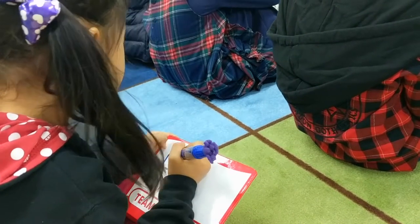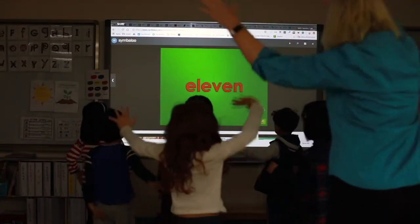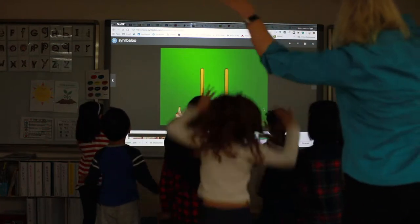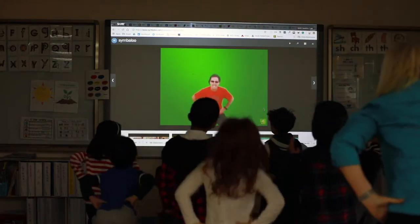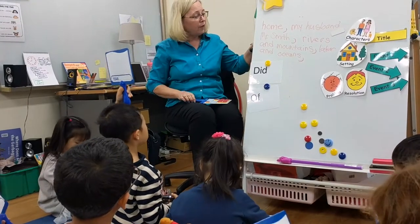We sing songs that might help them have that counting order to remember the days of the week. I use a lot of Symbaloo — I collect a lot of songs and supports with technology so that they have a time to review and hear over and over again those foundational pieces in math.